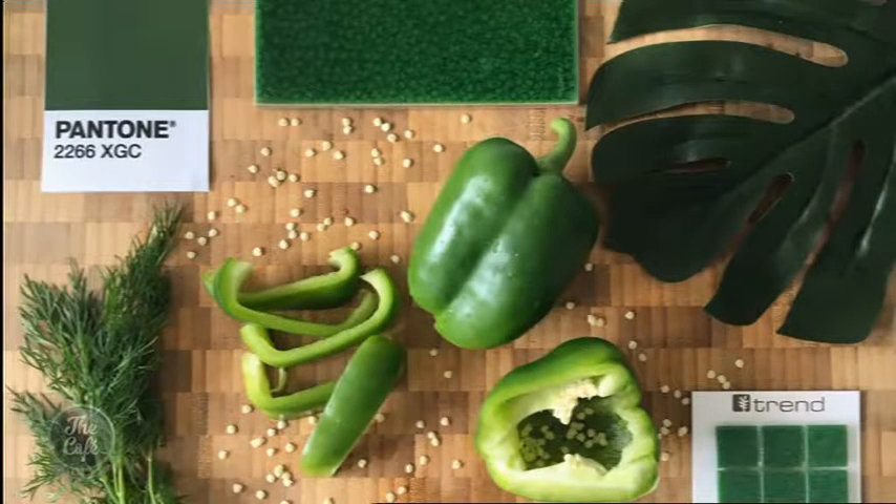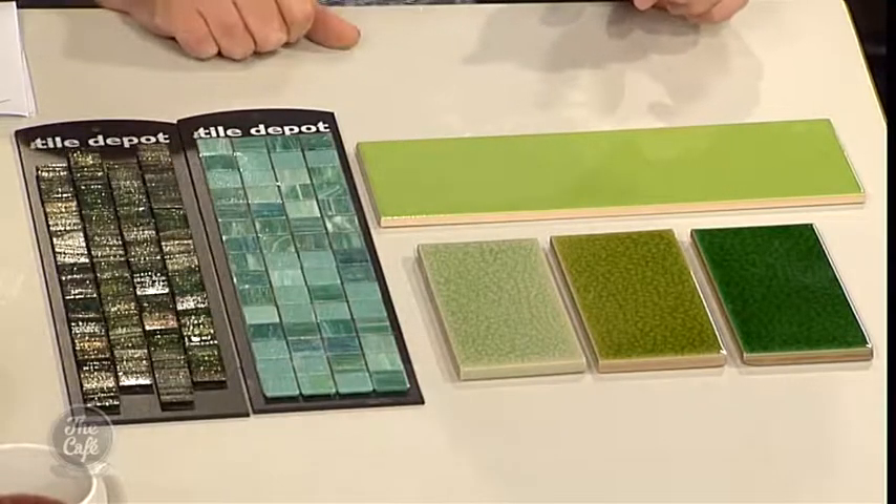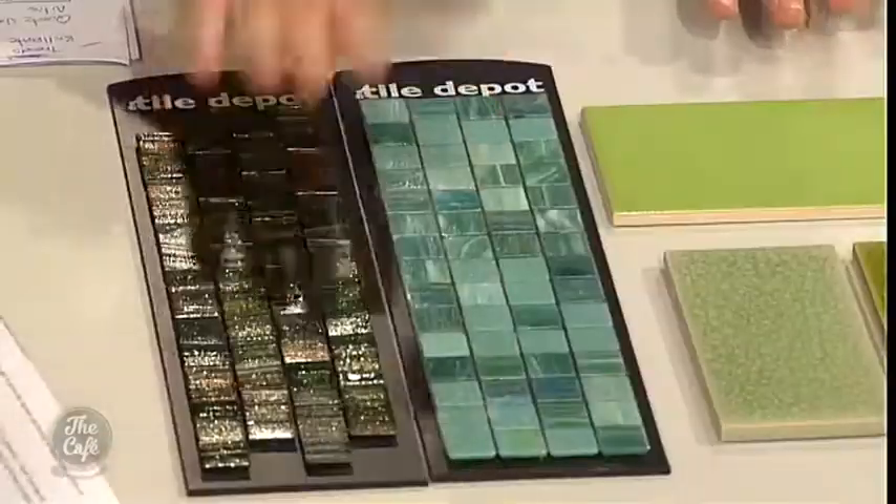What I did was pop into the Tile Depot to look at a range of tiles picked out in line with what's fashionable. That's great for me because I love green — it's my favorite color. So back to the tiles: what I've got here are mosaic tiles and brick tiles, which are a great way to achieve a different look.